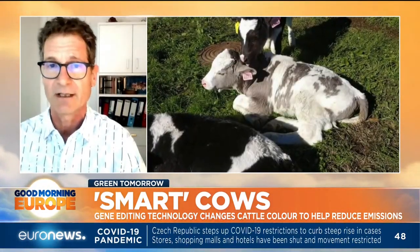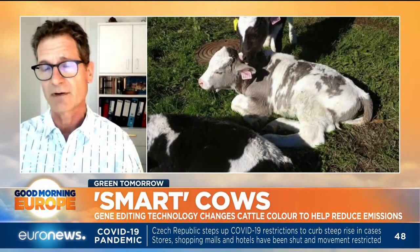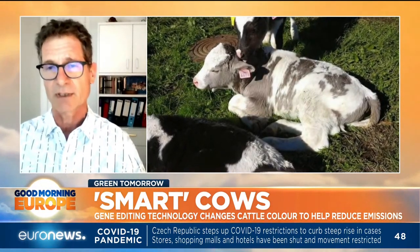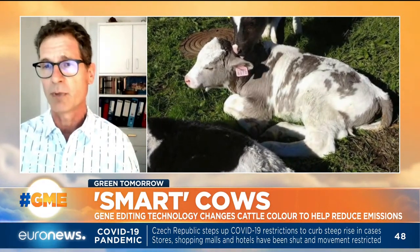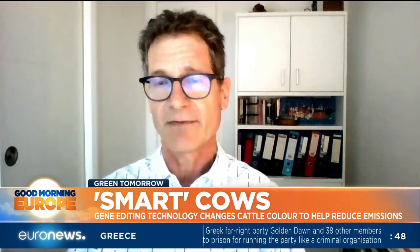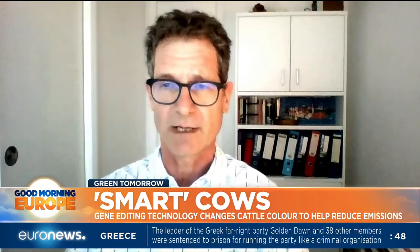We thought about a programme where we can adapt these animals better to climate change. The prediction is that warming summer temperatures will increase in number and intensity. These animals are suffering and experiencing heat stress, particularly in dairy cattle that have black coats, as black can absorb much more heat than a lighter coat. That will affect their welfare, but also fertility and, importantly, their milk production.